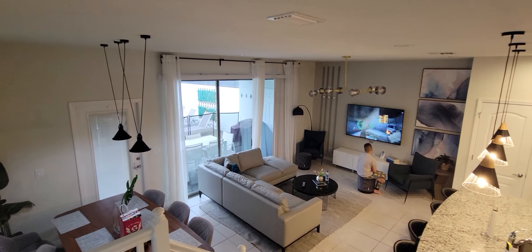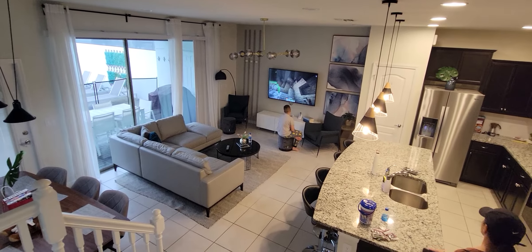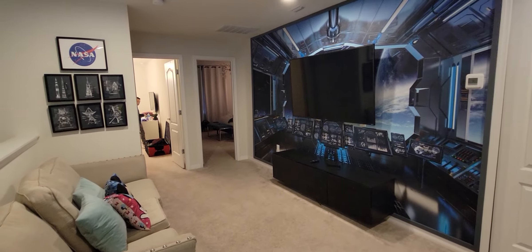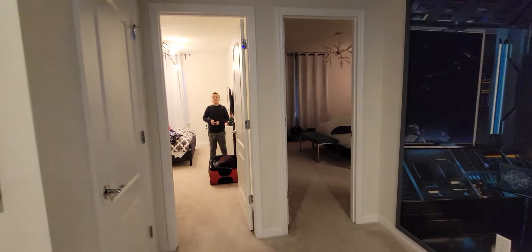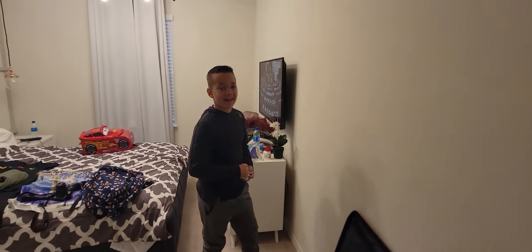Look how cozy this living room area is — the kitchen is open, a lot of space, a lot of seating. The kids have had a great time. If you're interested in information on this property, we have no affiliation with them — it's on VRBO. Message us, leave a comment, or send us an email and we'll send you the details. Alright, bye!